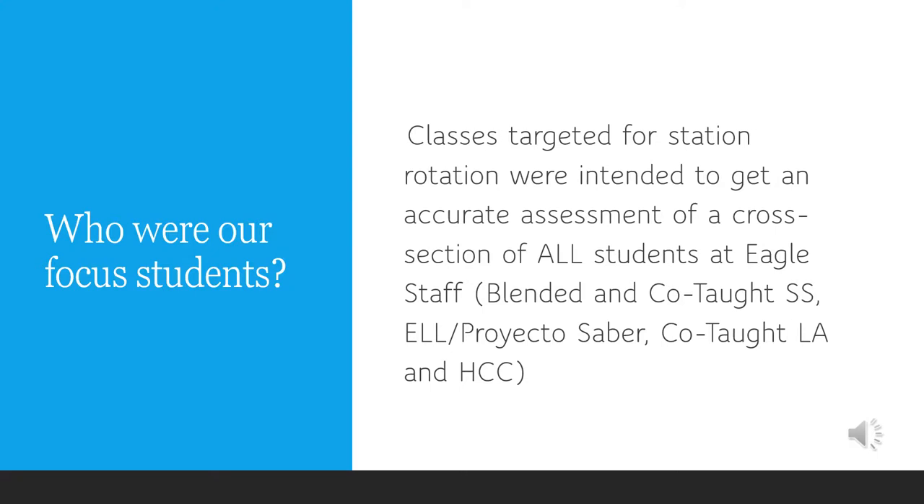Classes targeted for station rotation were intended to get an accurate assessment of a cross-section of all students at Eagle Staff: blended in COTAW Social Studies, ELL and Proyecto Saber, COTAW LA, and HCC.